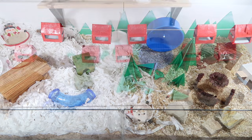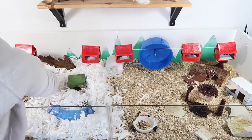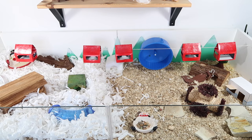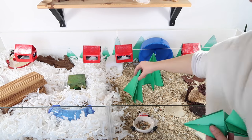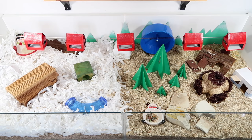The final step I take with spot cleaning is just to tidy up the overall look of the cage. Hamsters do tend to mess things up quite a bit, so it's nice to just put things back into place, make it look all tidy, stand up anything that's been knocked down and separate any different substrates that have started to move into each other.